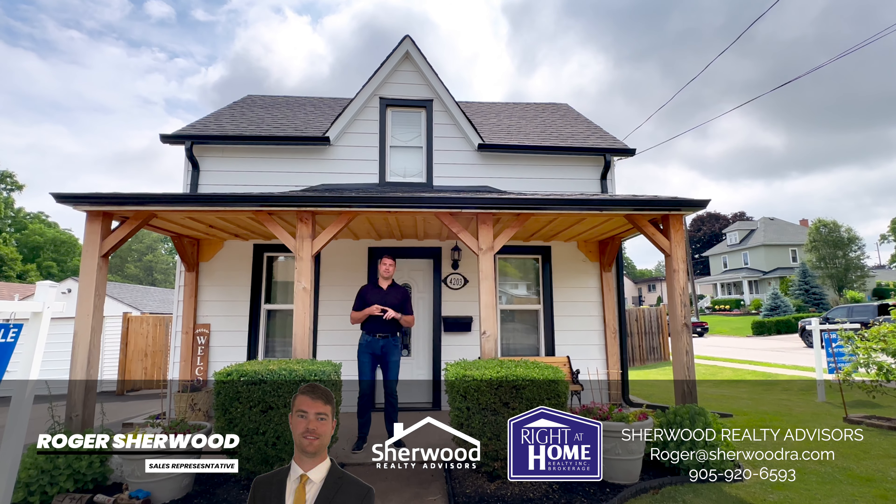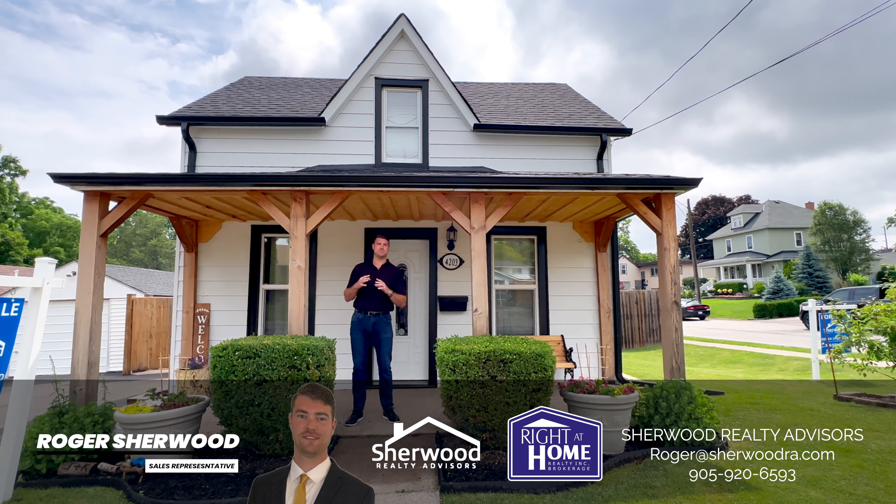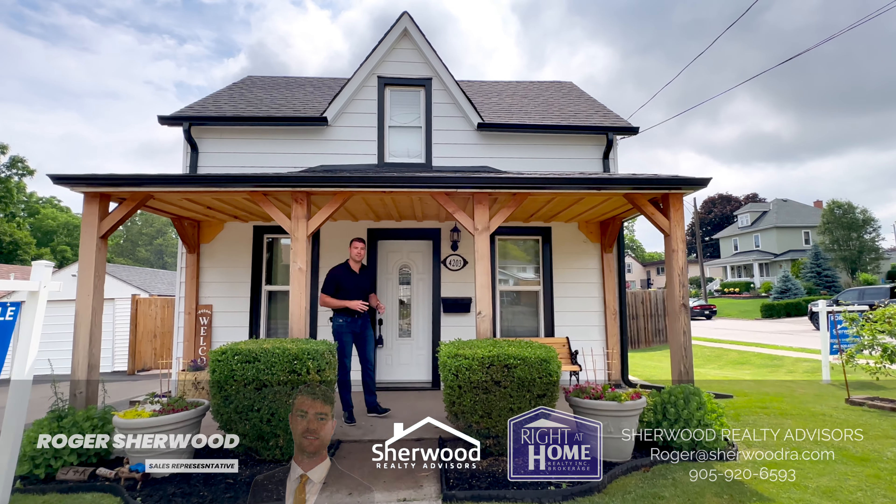Outside we have four-car parking, detached garage. The homeowners updated the roof, downspouts, flashing, eavestroughs, and the windows this year. Come on in and let's see what this house has to offer.